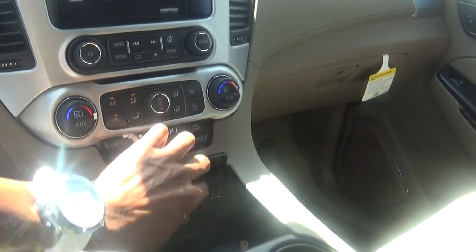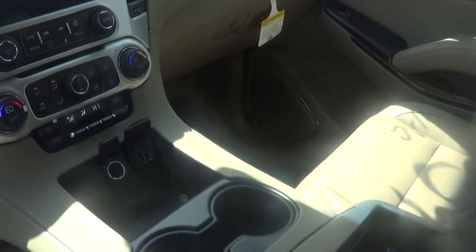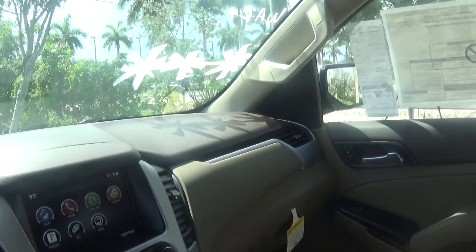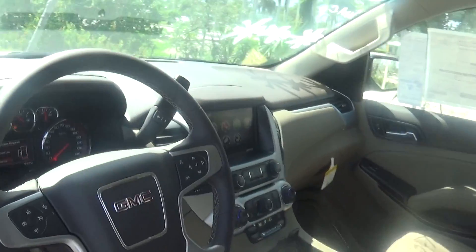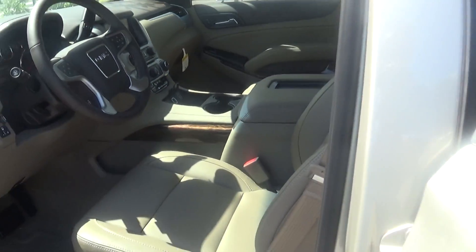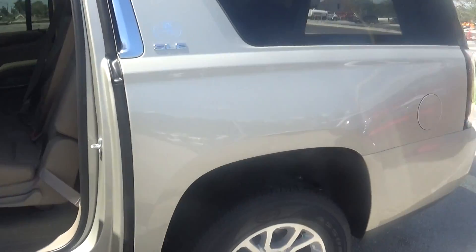You have multiple ports for charging in the front, in the center console, and in the rear of this vehicle. It does come with Wi-Fi, Bluetooth, and it also has 4G LTE in this vehicle which will access the internet for you at any time. Seven people can connect to the internet while driving, and you can step away at least 50 feet from the vehicle and still be connected.